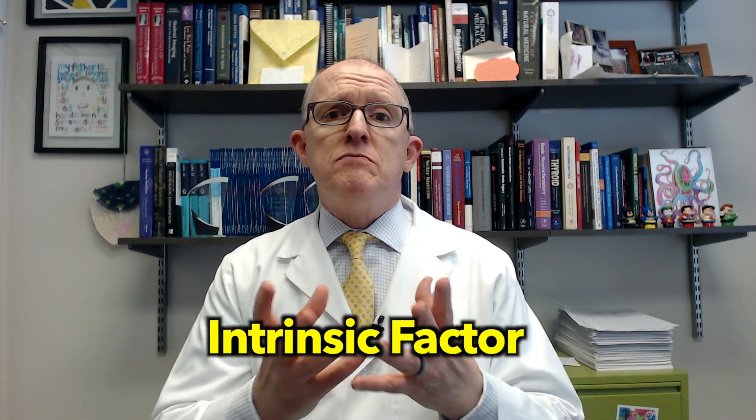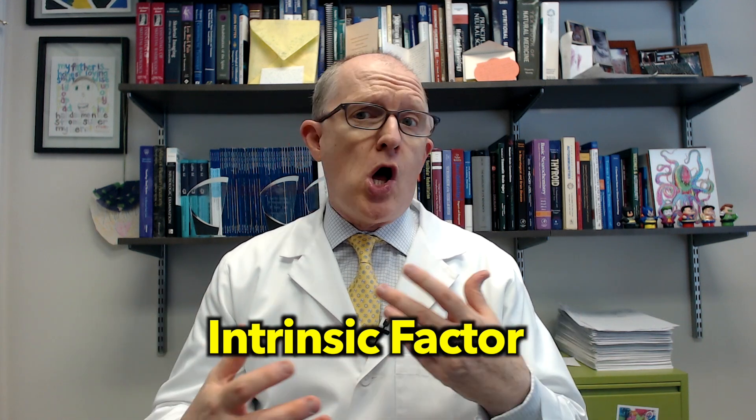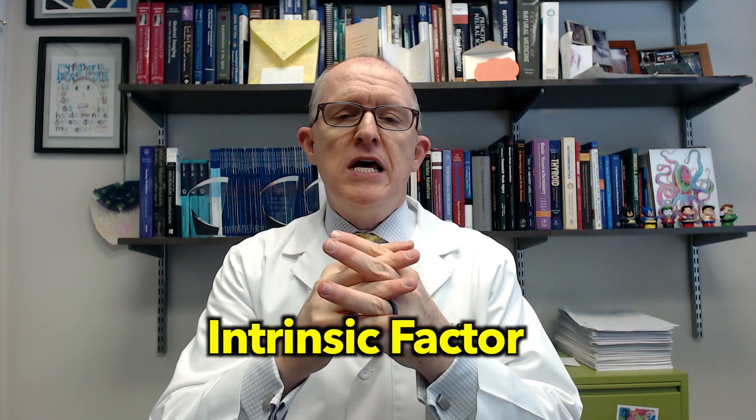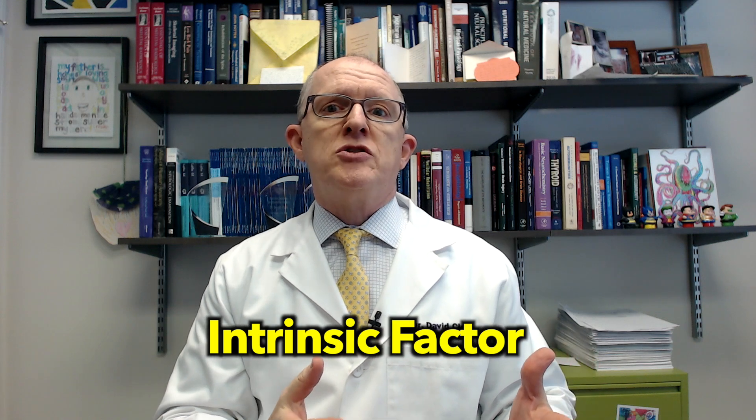Normally B12 is absorbed in your small intestine, but it can't be absorbed without a substance called intrinsic factor. Intrinsic factor is made in the lining of your stomach. As long as your stomach is making intrinsic factor and it binds to B12 in your diet or supplements, B12 can be transported through your small intestine wall. However, if your immune system is targeting intrinsic factor or the cells that make it, your intrinsic factor levels go down, and ultimately you'll end up with B12 deficiency.